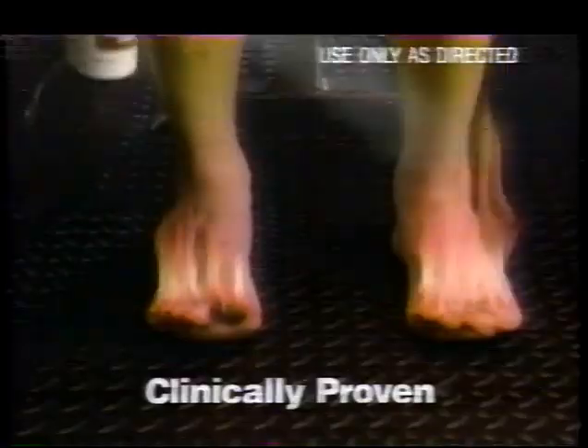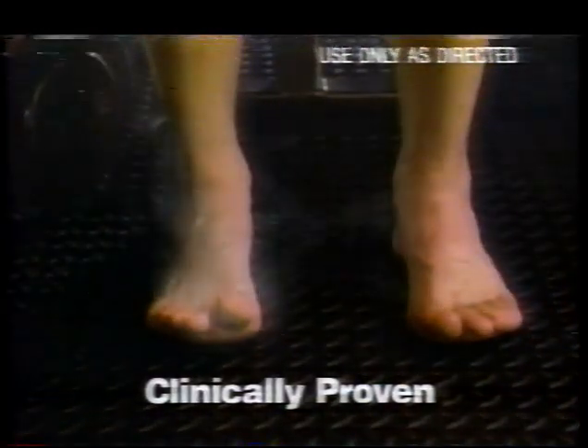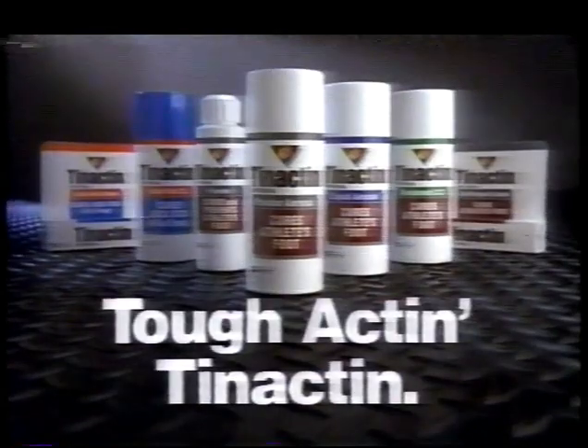Get a tough case of athlete's foot and you're benched — you get that itching, the cracking, the burning. That's when you want a medicine that acts tough. Boom! Tough Actin' Tinactin. It cures even tough cases of athlete's foot. Get tough actin' Tinactin.